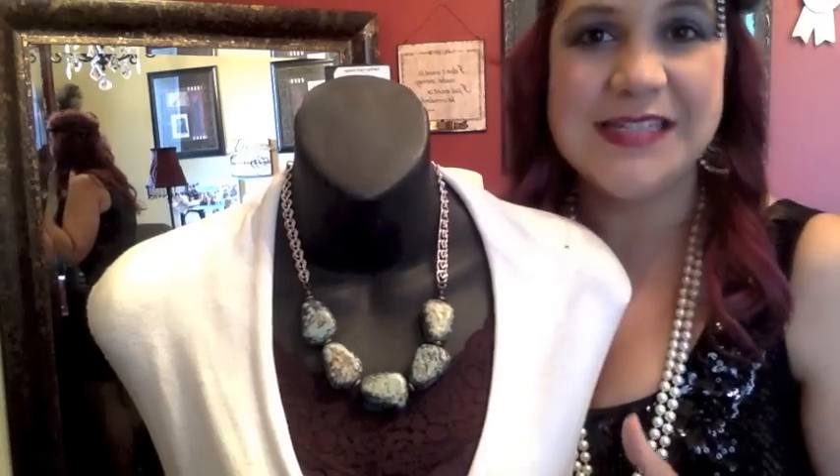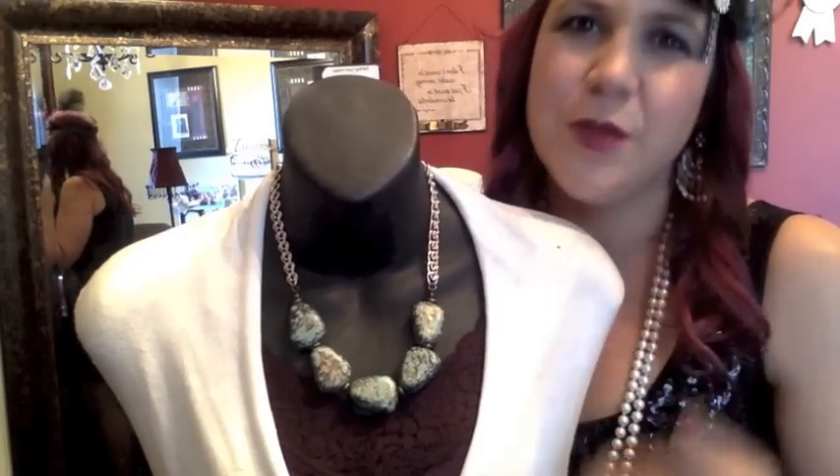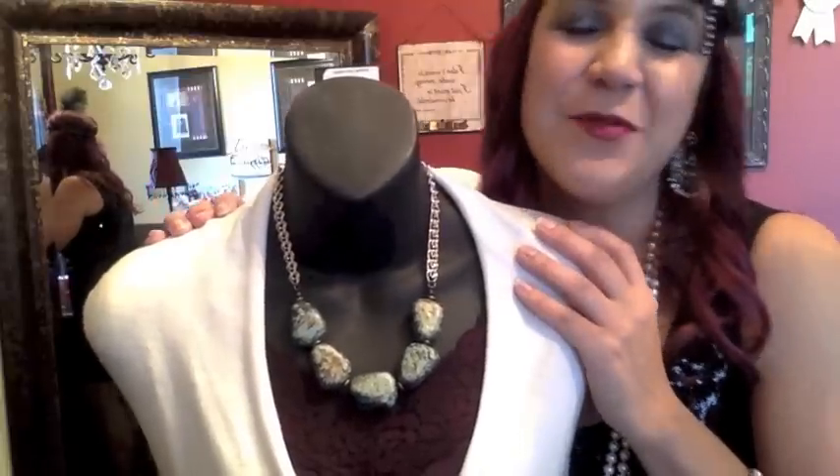Statement necklaces are wonderful — very in right now, a very big trend. Lots of big chunky necklaces mean you don't have to do a whole lot else. But if you want to, or if you're the jewelry lady like me, you can pair it all on — just keep it under 12 ladies. Twelve is the number; you never want more than 12 accessories, or you start looking a little bit like Mr. T! Hope y'all have a great day, happy Halloween, and see y'all real soon — bye!